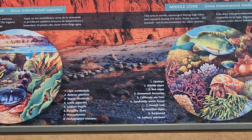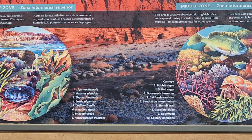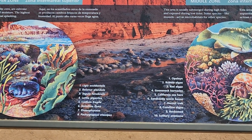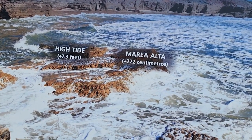When the waves are not in, this is how it really looks — when the waves are not in. Of course, this is just a mural. But this is how it is, and this is a rendition of the high tide.